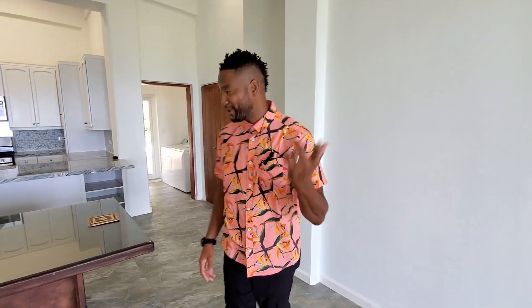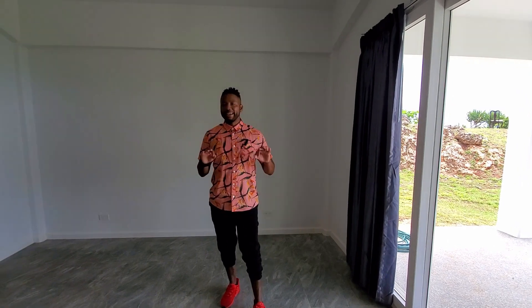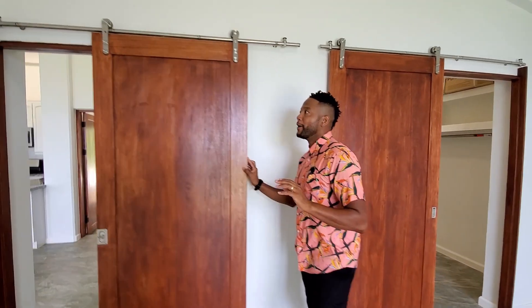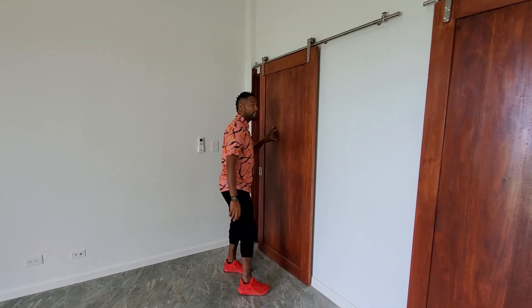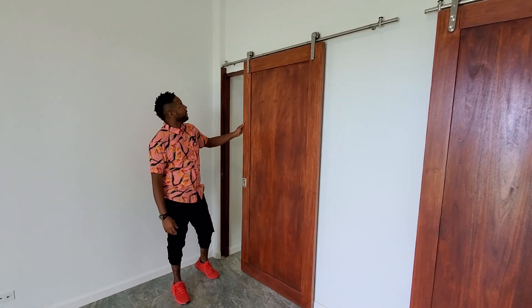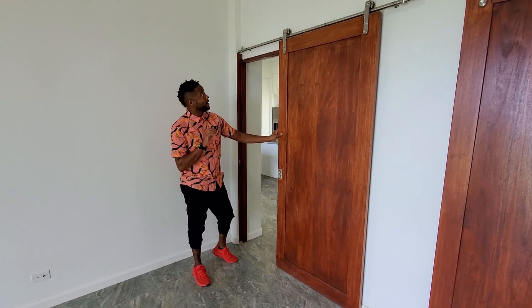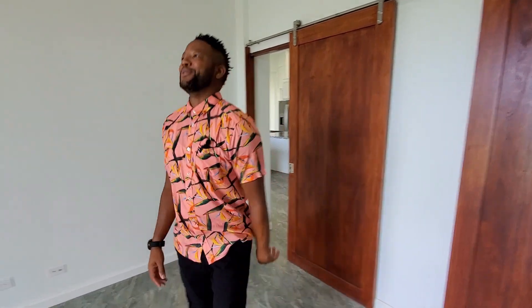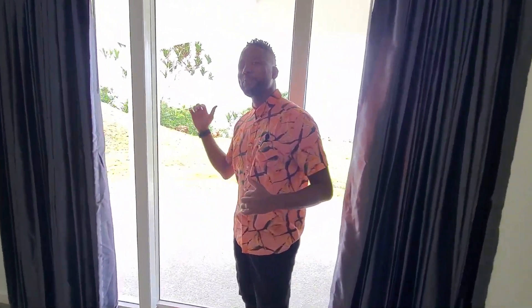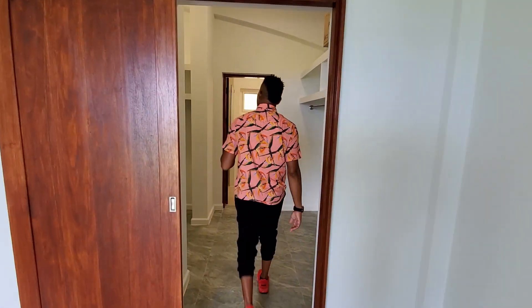Now we're popping over to the master bedroom — lots of great things to show you here. The room is large enough to accommodate king-size furniture easily. One of the special details I absolutely love is this teak wood barn-stock farm-style door with stainless steel hardware. The combination really works. These doors were handmade and flown in from Thailand — a very special and unique touch. And let's not forget the expansive views you get right from the master.